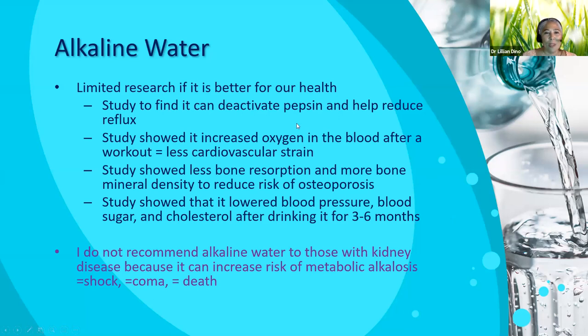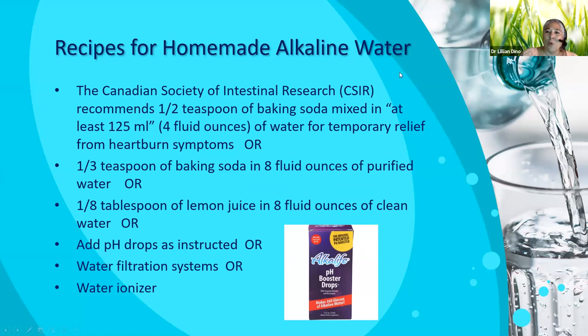If you do have kidney issues, just stick to regular bottled water. Now, this is just a recipe for homemade alkaline water if you don't want to buy it. This is actually from the Canadian Society of Intestinal Research. You could make it yourself by mixing a half a teaspoon of baking soda in four fluid ounces of water — and this is actually a treatment for heartburn too. Or you could do one-third of a teaspoon of baking soda in eight fluid ounces of purified water. But it tastes terrible — that sometimes makes me gag. One-eighth tablespoon of lemon juice — which almost sounds counterintuitive because lemon juice is so acidic. But when you put this acidic medium, which is very little anyway, in the water, it actually makes it alkaline. It's all about chemistry. You can also buy different products out there, like pH booster drops, so you can put your own drops in your own water. Some of us might have water filtration systems or water ionizers that actually change the water.